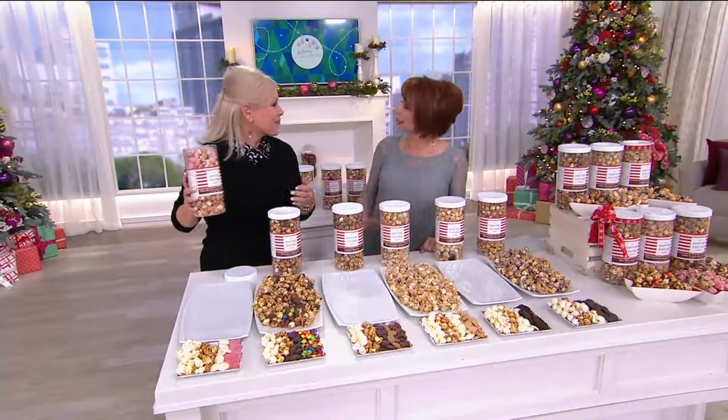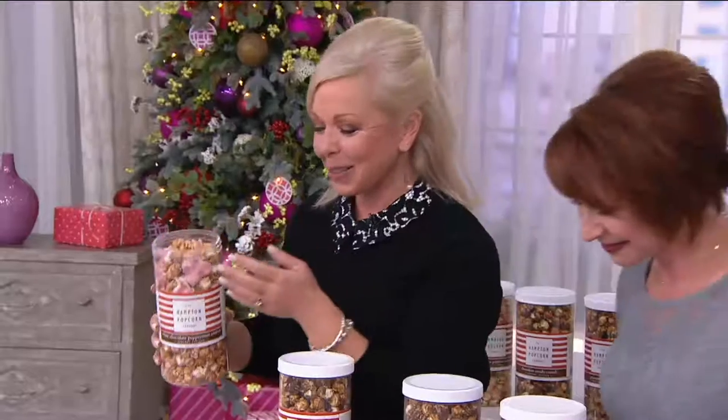You are the bringer of fun! Thank you so much, I appreciate that. Hampton popcorn is homemade goodness in every single pop.